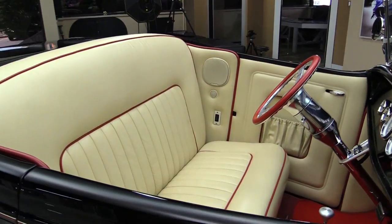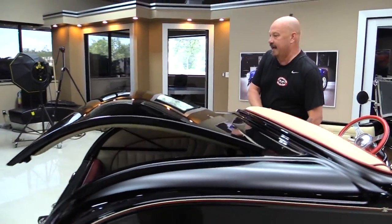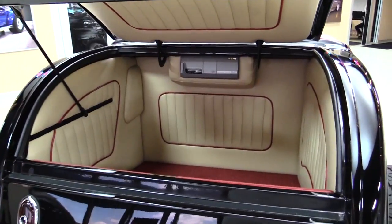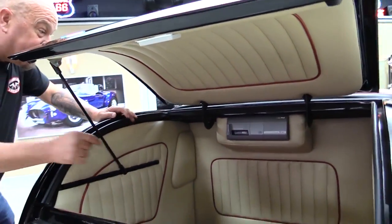Let's see if we can get that deck lid to go up and take a look back there. Look at that - isn't that slick? Anybody that spends that much time taking care of a trunk like that, you know they did a good job building the rest of the car. I bet you could get a small set of golf clubs in there.